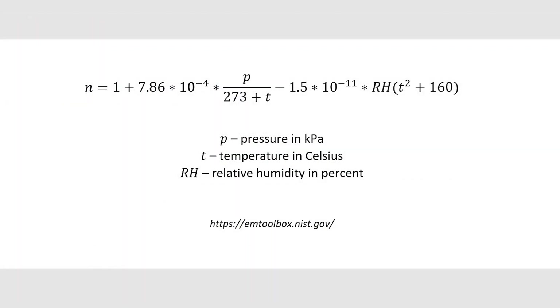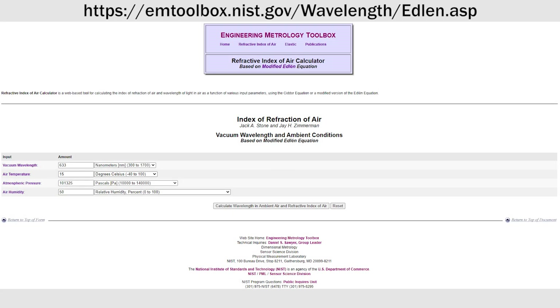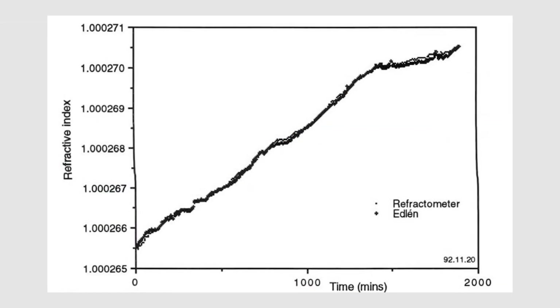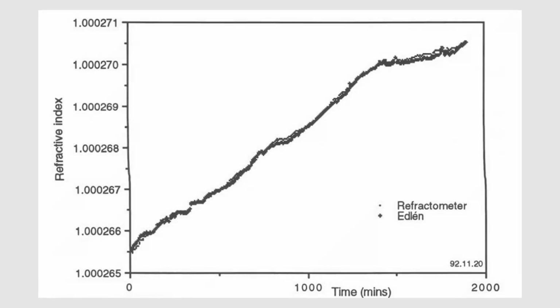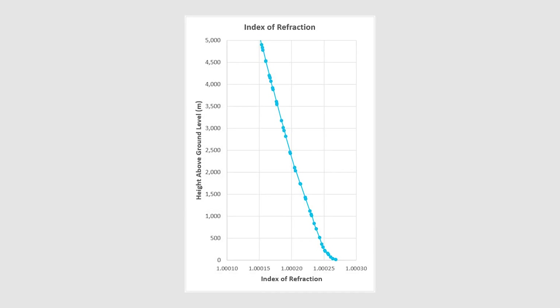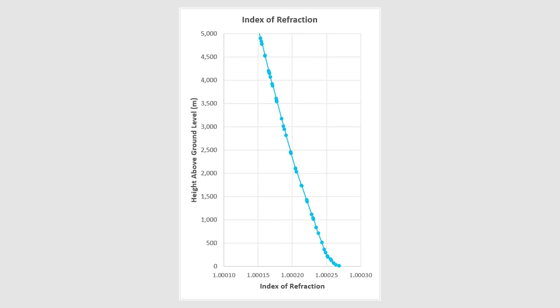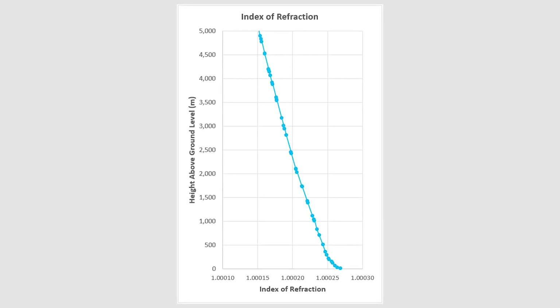All we need to know is the general trend within the atmosphere, but feel free to verify the accuracy using the calculator on the NIST website. These equations have been extensively validated using experimental measurements with refractometers. In this graph, calculated from the previously shown conditions, you can see that the index of refraction decreases with height. But this was just one day — how about two years worth?